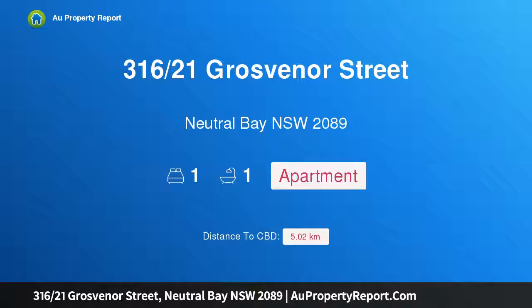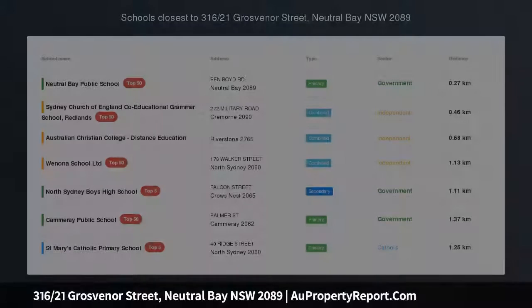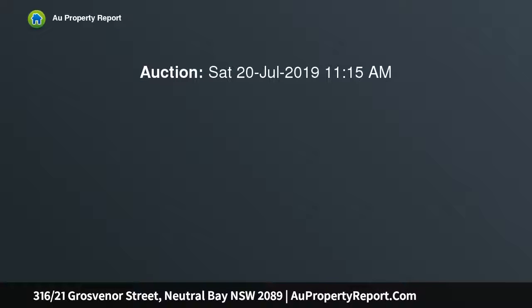Hi, I am glad to introduce property 316, 21st Grosvenor Street, Neutral Bay NSW 2089. Contemporary ease and unrivaled convenience, effortlessly embodying easy urban living.